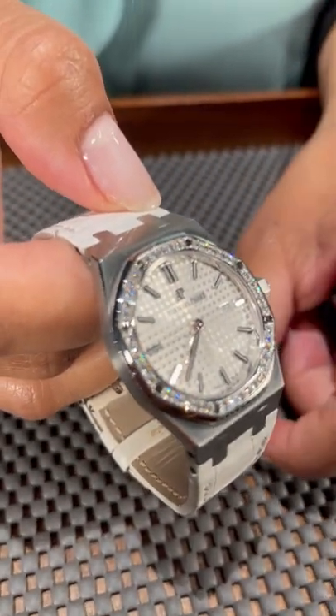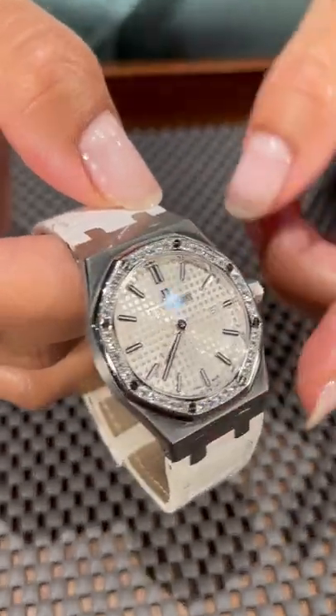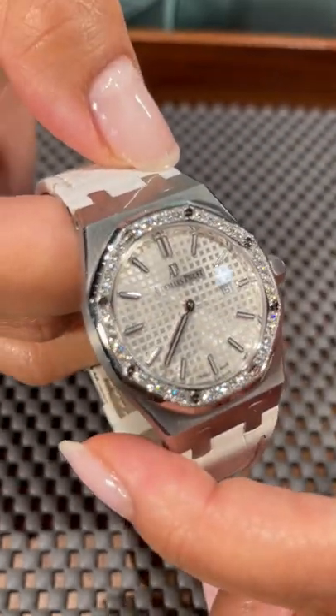The diamonds are going to be factory Audemars diamonds on this. I love the angular case shape of it.